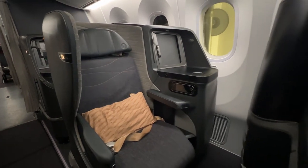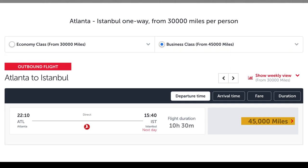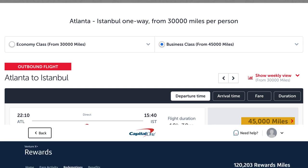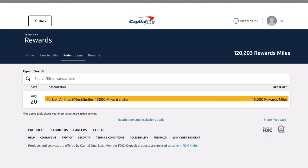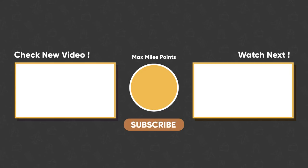Turkish Airlines charges 45,000 miles for their saver reward tickets from the US to Europe. To earn Turkish Miles and Smiles, I transferred Capital One Venture miles, but you can also transfer Citi ThankYou points and Bilt Rewards points to Turkish Miles and Smiles as well. Comment below if you'd want a full step-by-step tutorial, and if you missed the last vlog, you should watch this video.